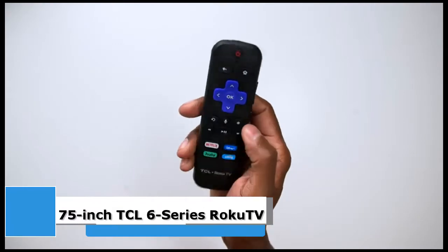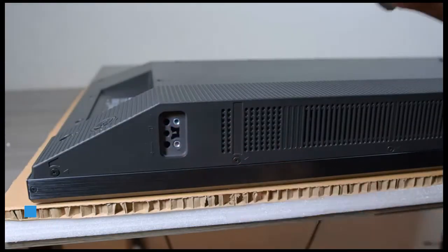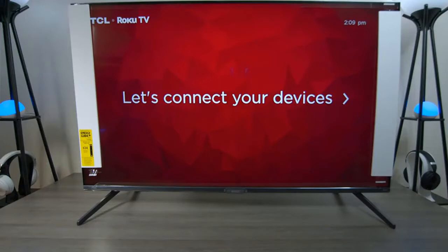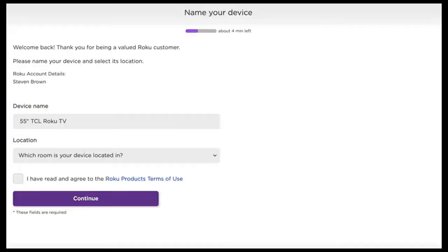We called the TCL 6 Series one of the best TVs for the money, and the 75-inch model is making our title even more accurate as it's back to Black Friday pricing. This is a huge TV with an excellent picture that could help make this year's big game especially memorable. The TCL 6 Series Dolby Vision HDR TV